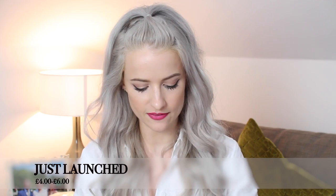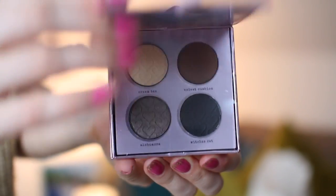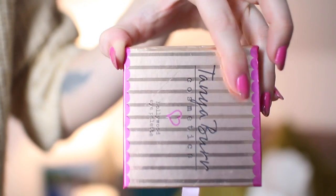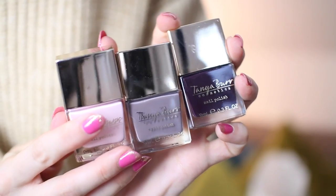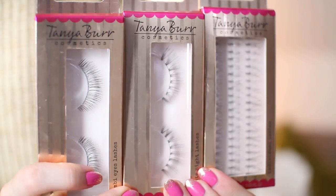From Tanya Burr's new collection I can show you a few bits, such as the lovely eye palettes she's brought out in a few different colorways. This is a Hollywood Eye Palette with some golds and shimmery browns. She has also redesigned the nail polish bottles — they look more luxurious — and there are lots of beautiful lashes too, with really gorgeous packaging.